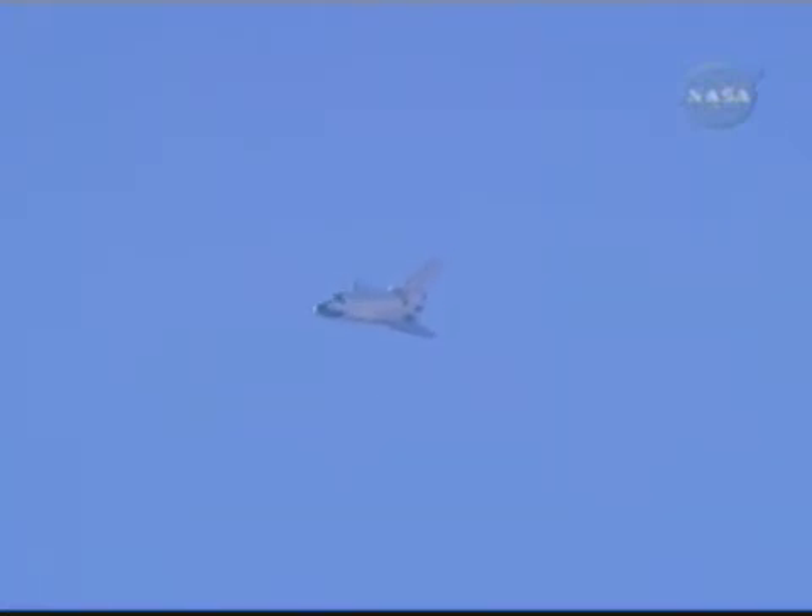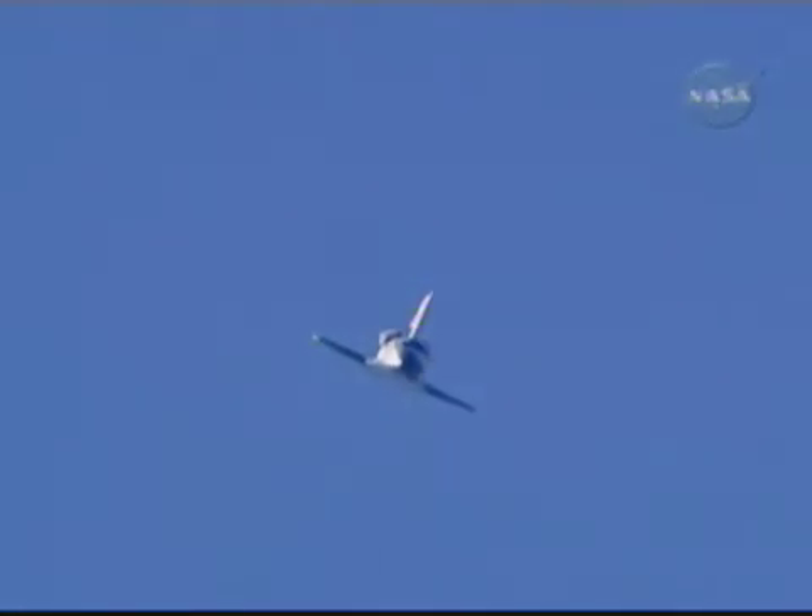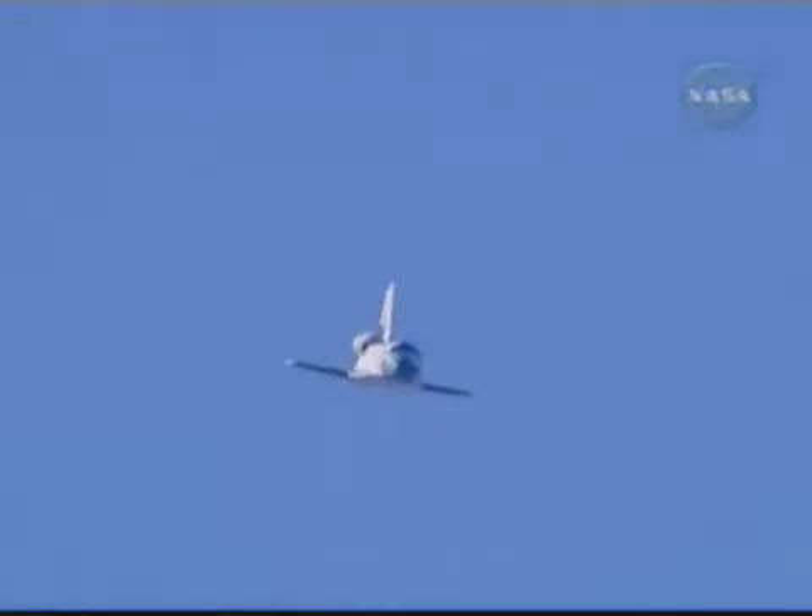Commander Chris Ferguson back in control. Endeavour on course past the 90-degree portion of the heading alignment circle, lining up with Runway 04, Edwards Air Force Base. Speed 400 miles an hour.